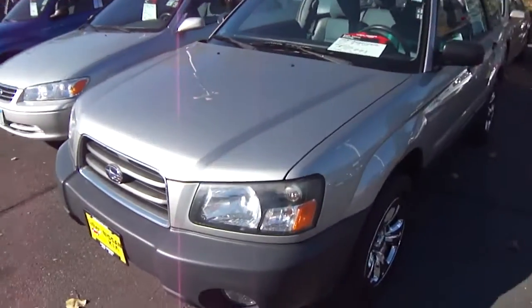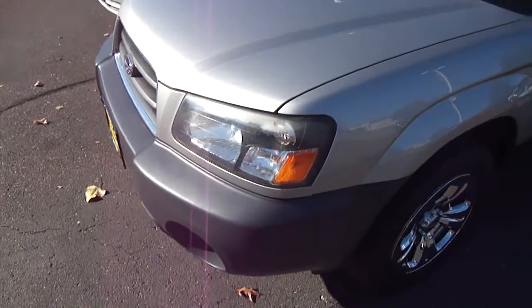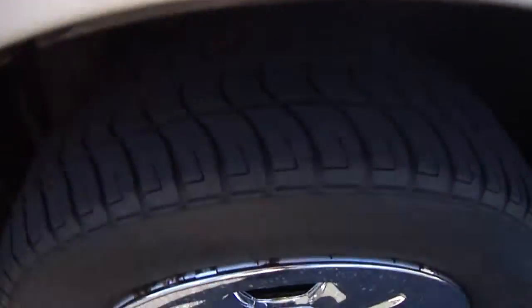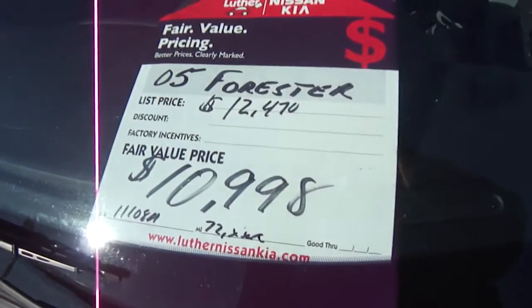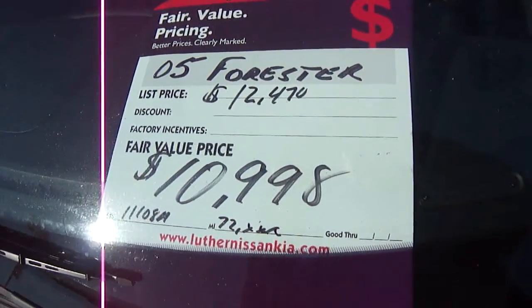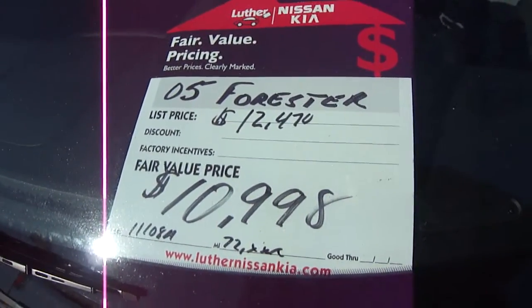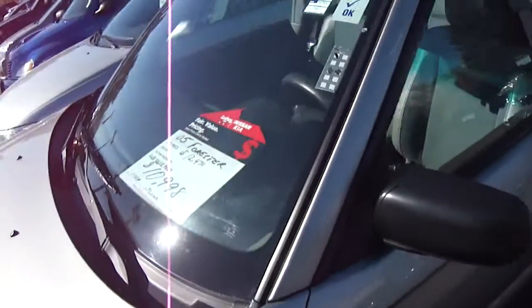This is the 2.5X National. You can see the fog lights up front, the nice chrome wheels on the side here. Tires look great on this as well. As you come up, you can see this is the 05 — there's only 72,000 miles on this. Kelly Blue Book is at $12,470. We've got a value price of only $10,998. Really good value.